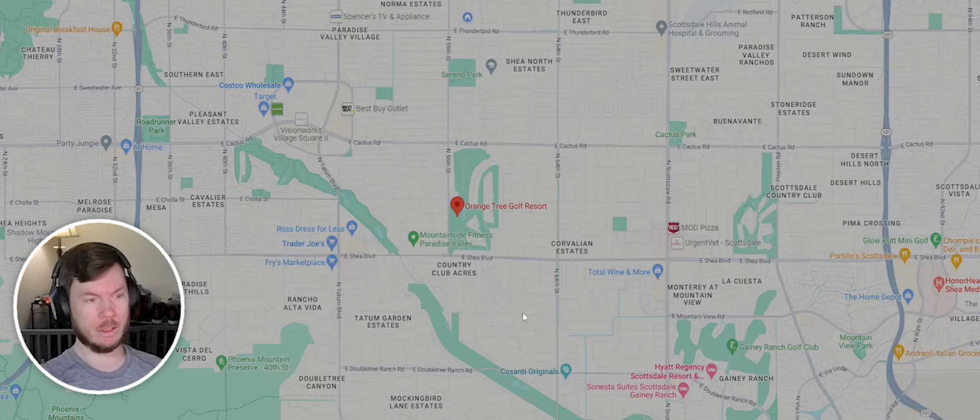So you're convenient to shopping, convenient to get to the highways, or wherever else you're trying to go in the valley.